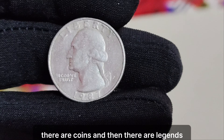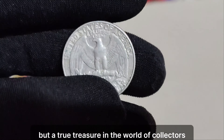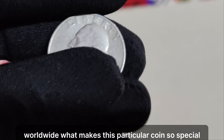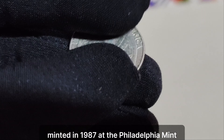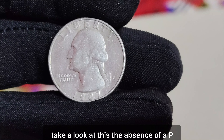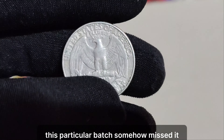In the world of numismatics, there are coins and then there are legends. Today, we delve into the fascinating story of a 1987 P mint mark Washington quarter dollar — a coin that's not just rare, but a true treasure in the world of collectors. Minted in 1987 at the Philadelphia Mint, this quarter features the iconic image of George Washington on the obverse, but it's the reverse that sets it apart. The absence of a P mint mark on the reverse side is what makes this coin extremely rare. While most quarters minted in Philadelphia would typically have a P mark, this particular batch somehow missed it, making it a rare anomaly.